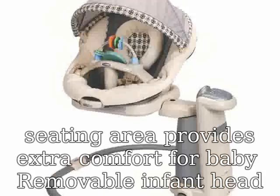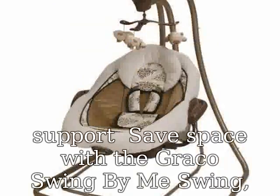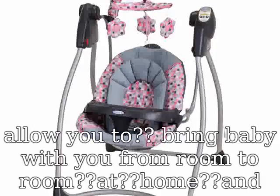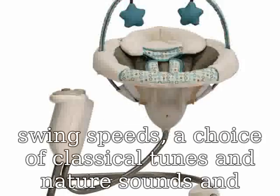Save space with the Graco Swing By Me swing, the multi-purpose swing that offers two products in one design, allowing you to bring baby with you from room to room. When you are traveling, this swing includes a comfortable seat, multiple swing speeds, a choice of classical tunes and nature sounds, and an overhead mobile with soft detachable toys to keep her engaged. This swing's compact folding frame makes for easy storage and provides on-the-go convenience.